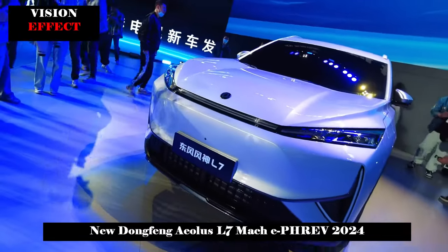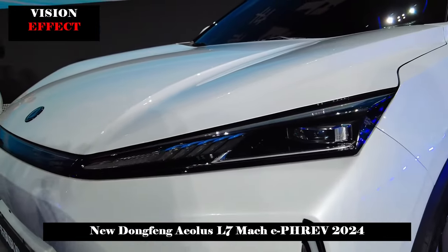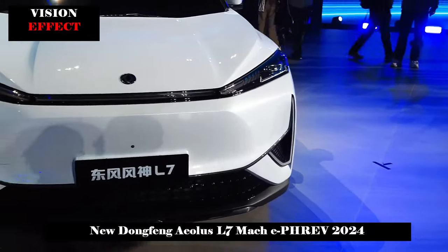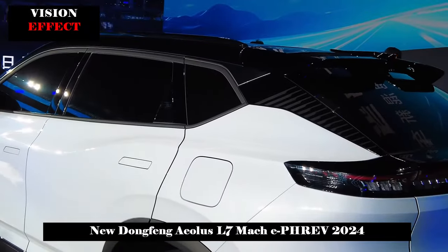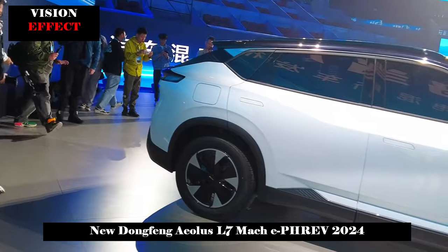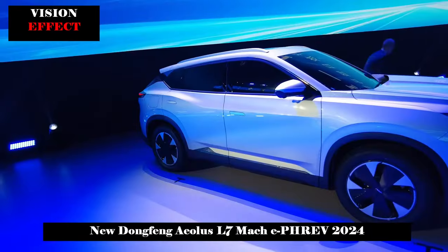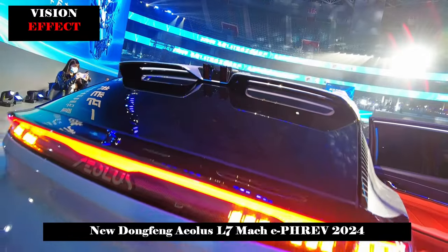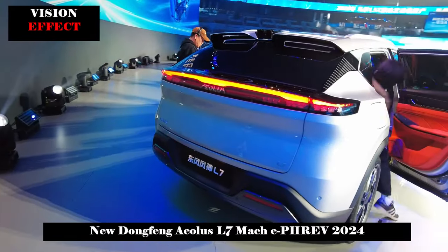The front seats are integrated sports seats with a T-shaped three-section backrest design, a two-section seat cushion design, and a one-piece sports headrest that perfectly fits the contours of the vehicle. The human body wide flat surface sporty side wing design provides six-way electric adjustment for the main driver with memory function, four-way electric adjustment for the passenger seat, and seat heating and ventilation support.